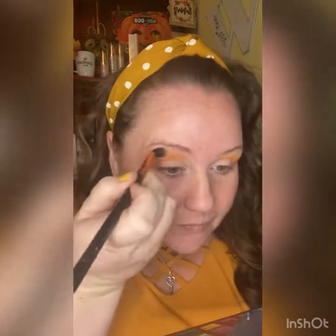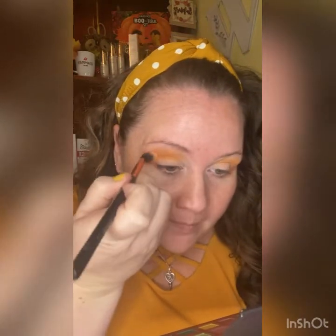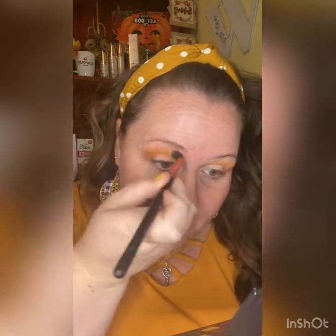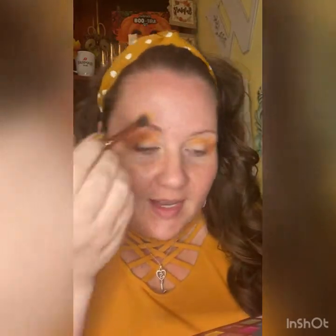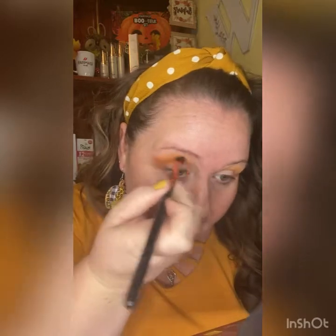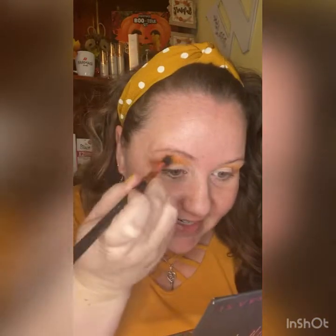With a hooded eye, you've got to go up higher than normal because if you just put the shadow right through your natural crease it will get covered up. It gives the illusion that you have an eyelid. Look at that yellow — the Sunset color is matching really well.